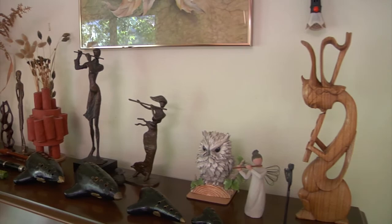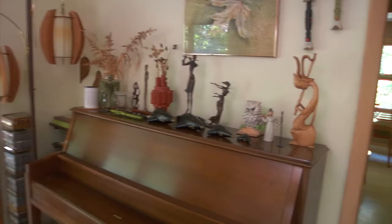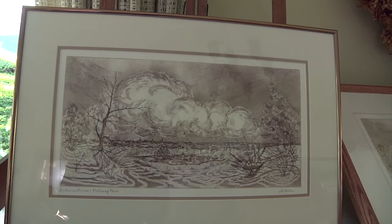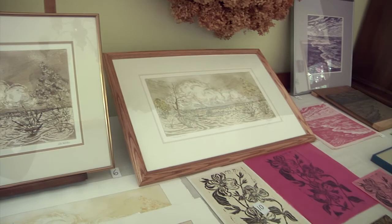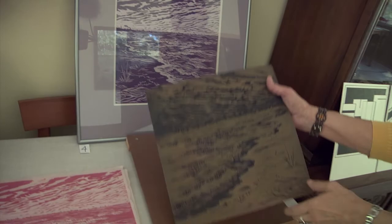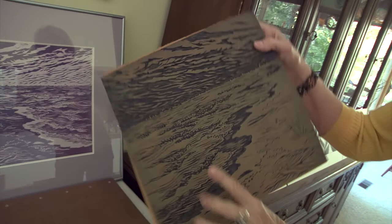These are all my prints that I have done over the years — these are etchings, made from a zinc plate, and the one next to it is a hand-colored etching. I don't do this anymore because they require a university-type large press. This one here is a block print of Lake Michigan — all done by hand with tools from a linoleum block, and you sit and carve and carve and carve, then print it upside down so it's all backwards. That hurt your hand. I will still do those — I love those.